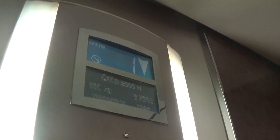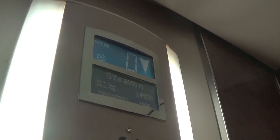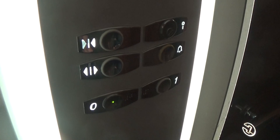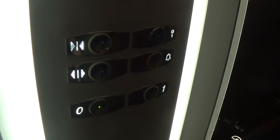It's got the floor indicator. The capacity is 630 kilos. Built in 1998. Here we are back down at Seco. It's got the voice fixtures.